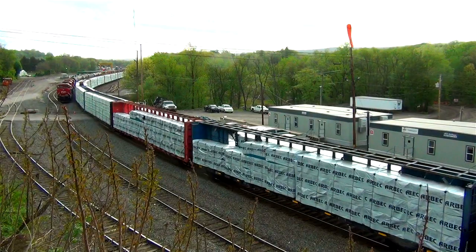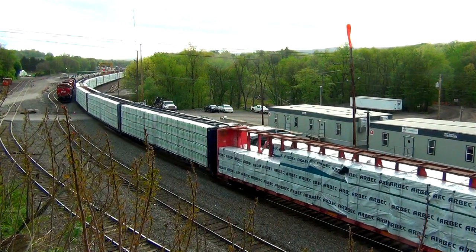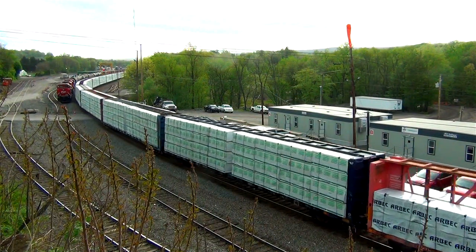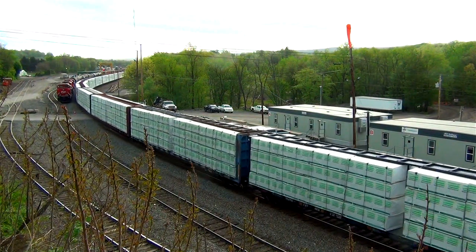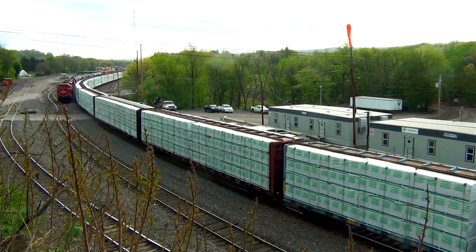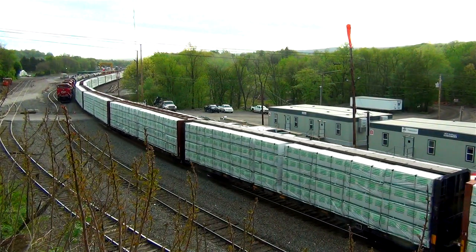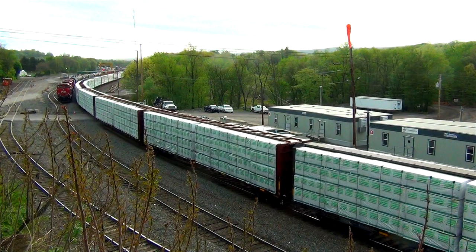This is from that same video, and I got a couple of comments about how much lumber there was on that train. That's actually pretty common for this particular train — this is train 11Z. Now, locals will know this, but for those of you who don't: 11Z is formerly the 11R.